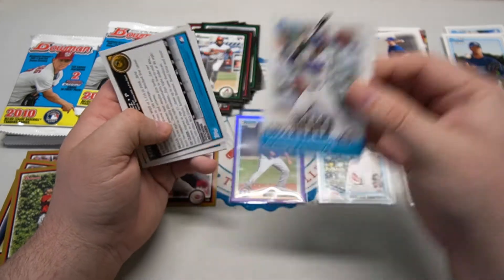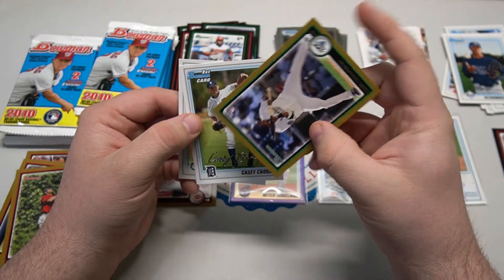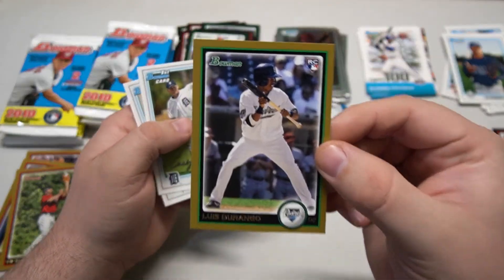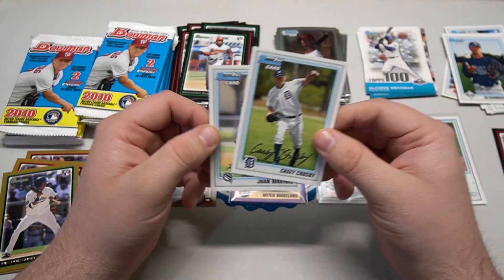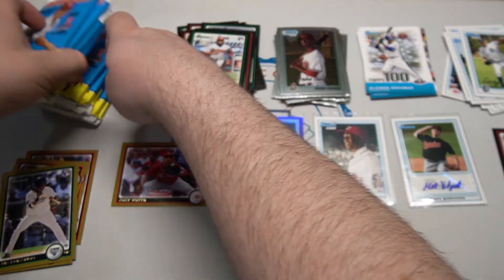Glad to see we got an auto in this box. Top 100 Escobar, a gold Luis Durango rookie for the Padres, Casey Crosby, and John Marines first Bowmans.